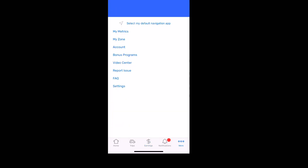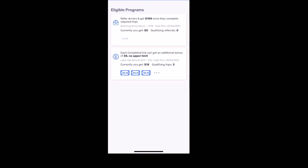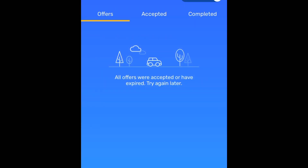Going back into the Spark app, I'll click on More and then Bonus Programs. Not every single day, but often Spark will have a bonus program. Today I'm getting five additional dollars for each order — it's a Labor Day bonus. I've done three orders so far so I'm getting $15 extra on top of those orders and on top of tips.